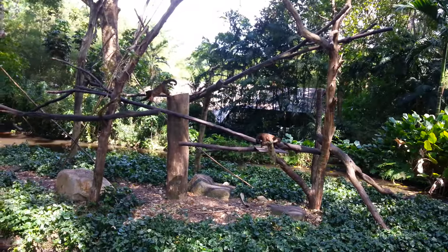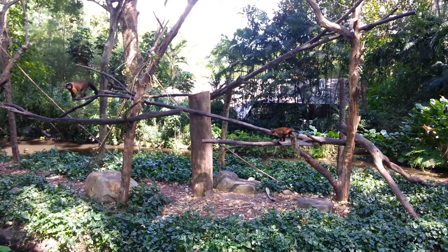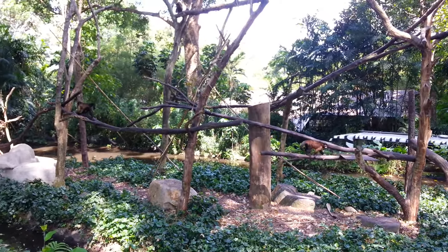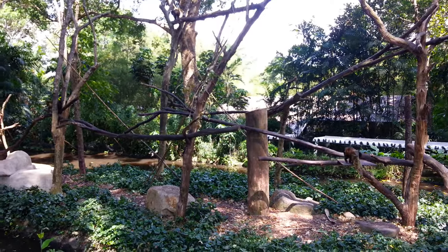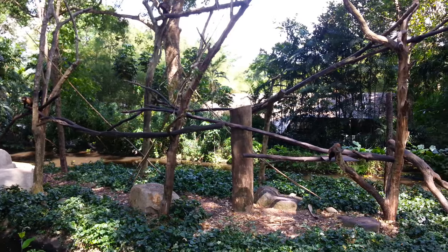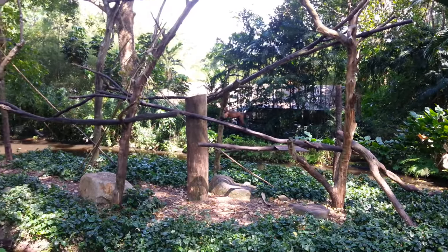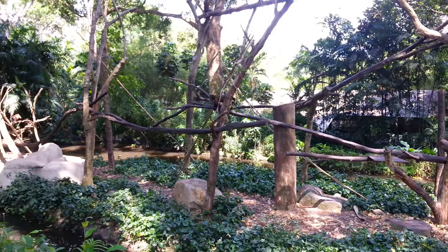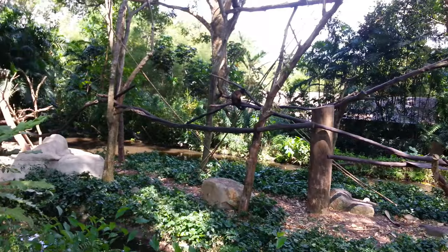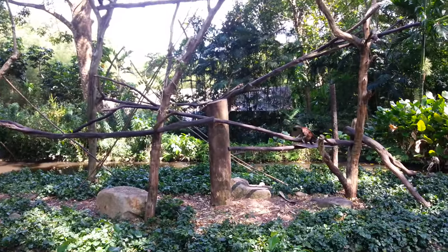And we found some monkeys — here they are, two of them. That one is a bit acrobatic. And there's a tour bus back there. Mr. Monkey, you are flexible. Can you do anything else? Yes, you can scratch your leg. Okay, moving on.